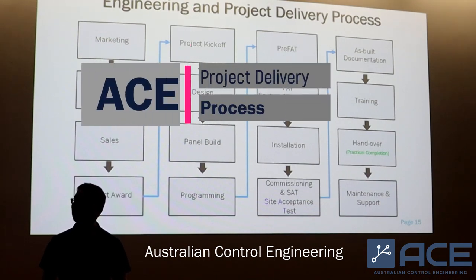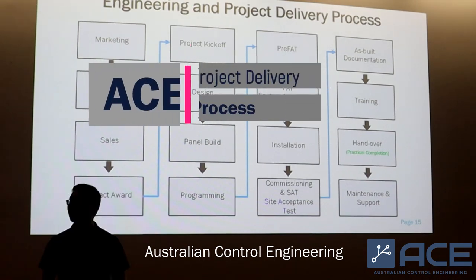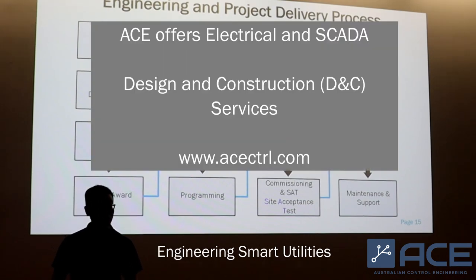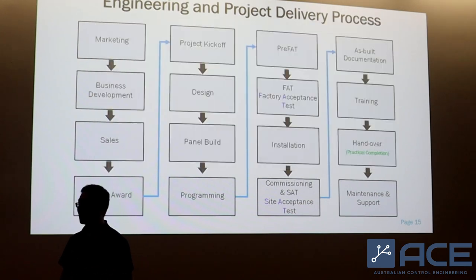What could you expect when you join engineering company ACE after you have finished your university study? These slides will tell you the proper engineering process.